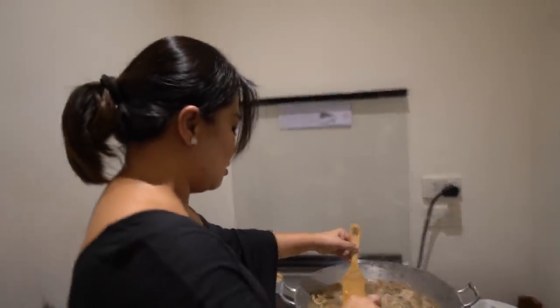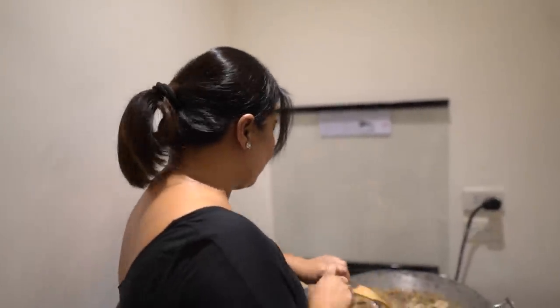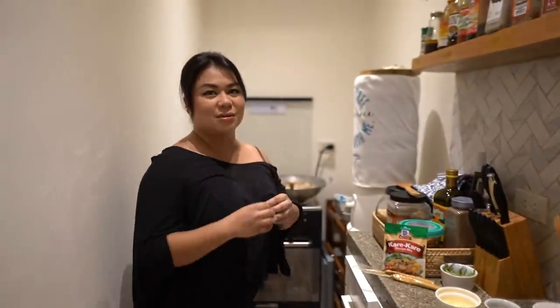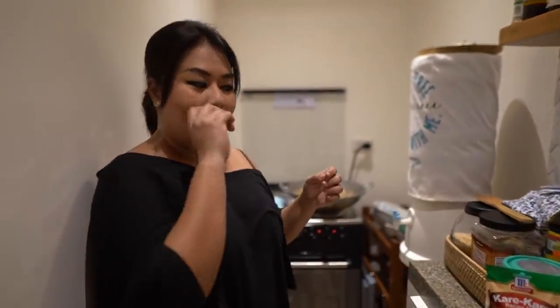So Sati, where does your passion for cooking come from? I really didn't know how to cook before, but when I got married I think for a Filipina it's a requirement that you know how to cook. I got it from there — I was married for about 14 years, and yeah, I could cook with my eyes closed now.